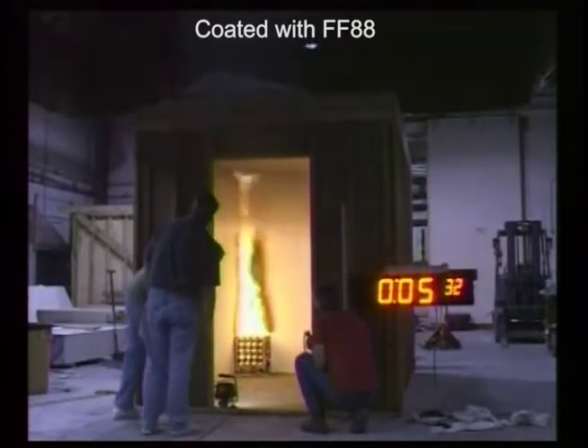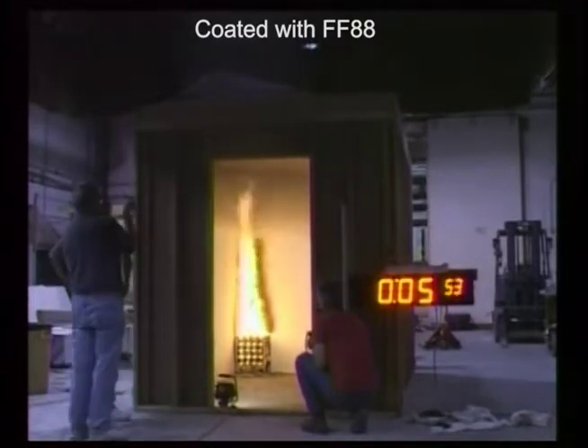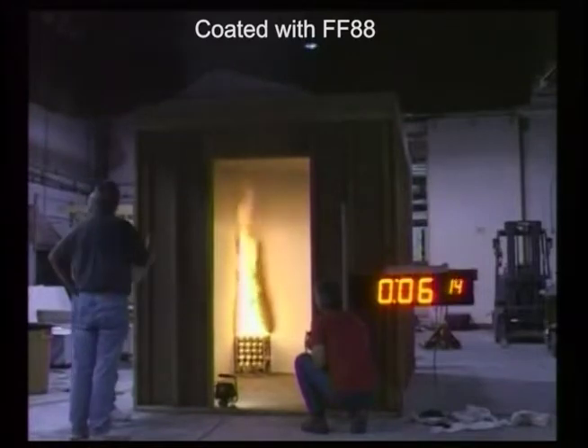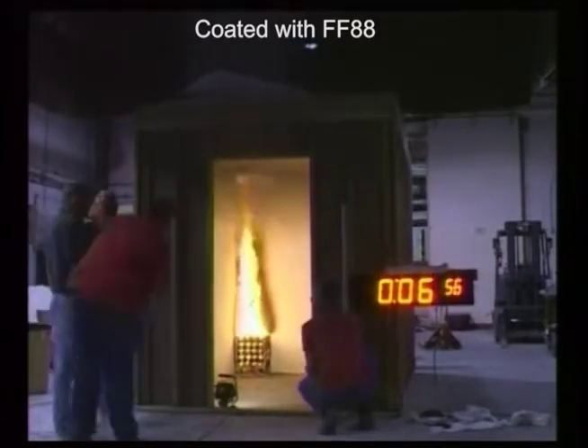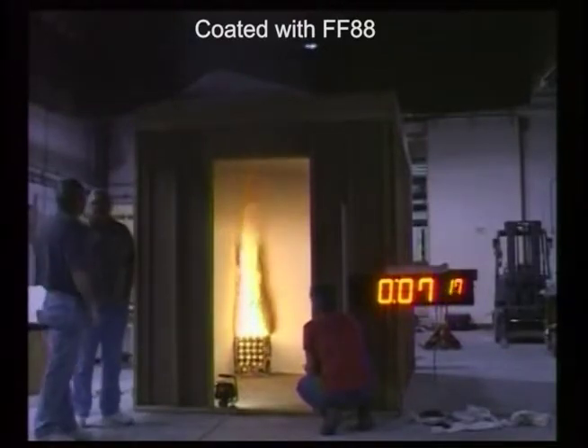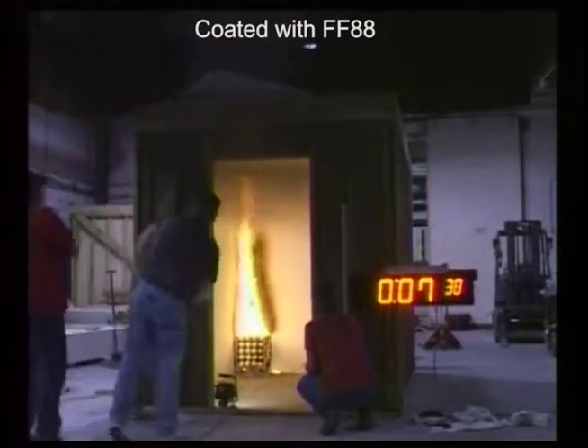As you can see, the fire in the coated room remained well contained, with no flame spread, no significant smoke developed, or any room flashover during the full 15-minute test time period, and potentially well beyond that time frame.